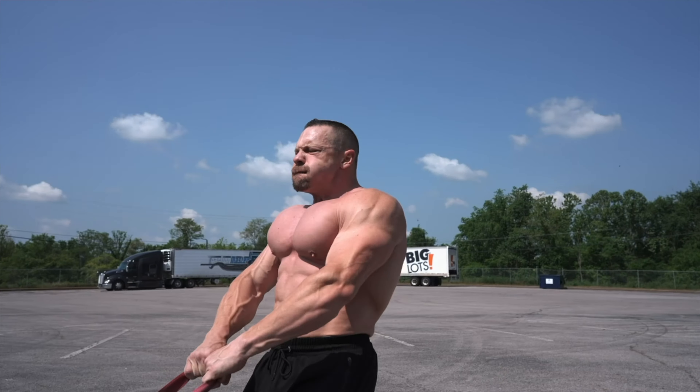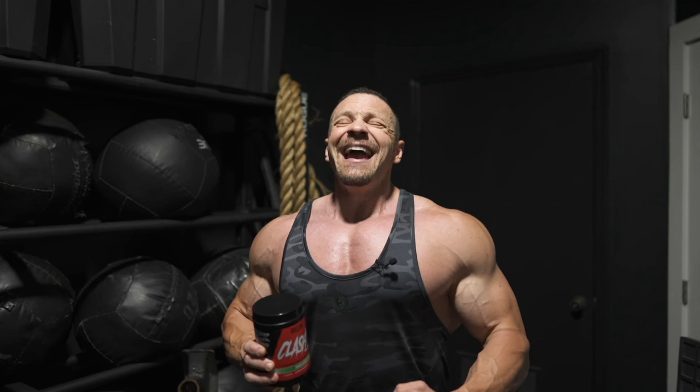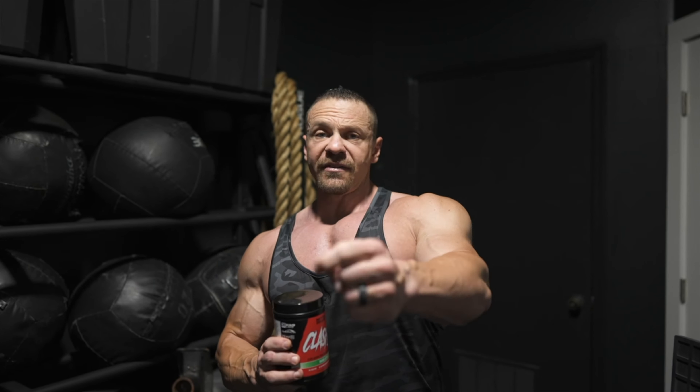This pre-workout is next level, featuring 3D Pump, Vasodrive AP, and a lot of other epic ingredients. This is the pre-workout that you need to take your workouts, your performance, and your physique to the next level.